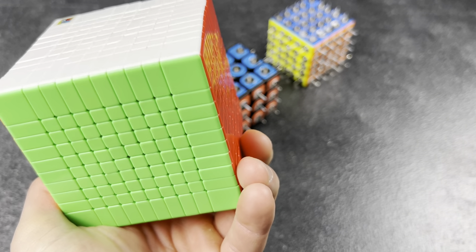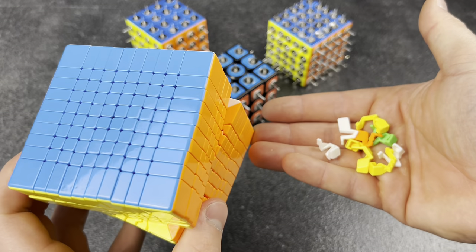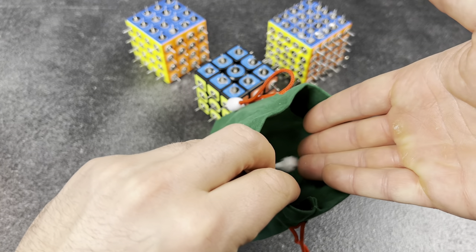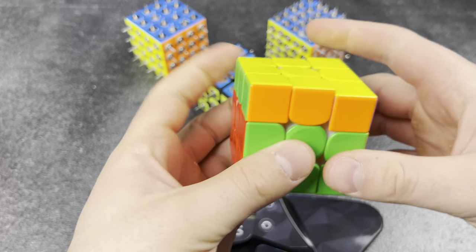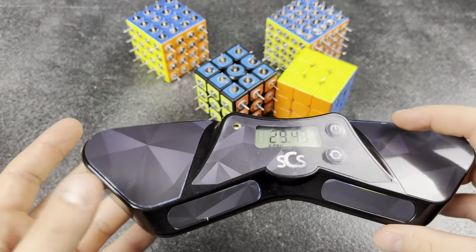Ends up with spare pieces. I finally finished assembling my biggest cube yet, but there's one issue — I don't know where these extra pieces go. I'm sure I'll find out the hard way, but we gotta keep these safe for now.